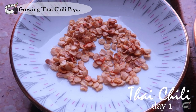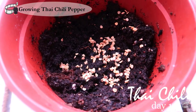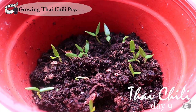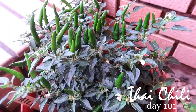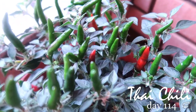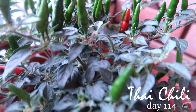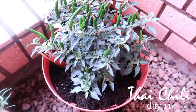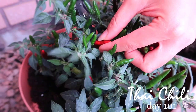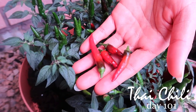I grow my Thai chili from seeds as well. Just like spur chilies, the seedlings grow in just over a week after planting the seeds. Within 3 months, you're ready to harvest. The seeds I used for planting came from an overripe Thai chili — I removed the seeds, washed them, and let them dry for a couple of days before planting them in a pot. I like to use fresh chilies for recipes that call for spicy heat, but if you like it stronger and really hot, I recommend using dried Thai chili flakes instead.